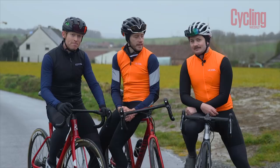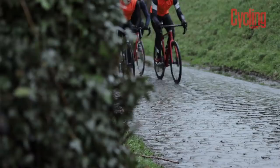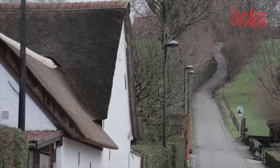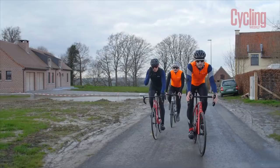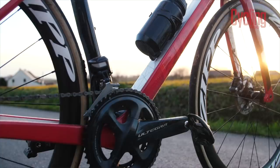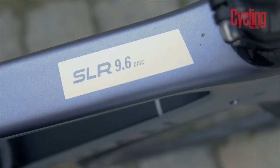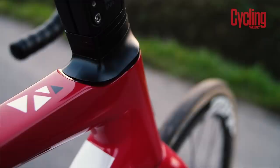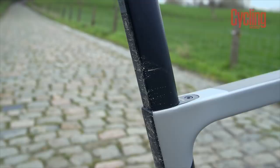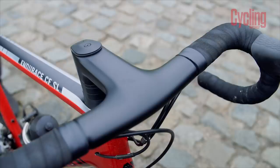Our ride takes in five of the most important climbs in the Tour of Flanders. We'll start with the Muur, before riding over to Oudenaarde to take in the Oude Kwaremont, the Paterberg, and the Koppenberg, before finally climbing the Teinberg. Our total route is just shy of 80 kilometres with 1,129 metres of climbing. For bikes we have the Ribble Endurance SL, the Boardman SLR 9.6, and the Canyon Endurace CF SL Disc 8.0 Aero — each an example of cutting-edge endurance bike technology perfectly equipped for Belgian roads.